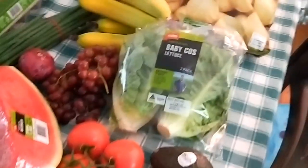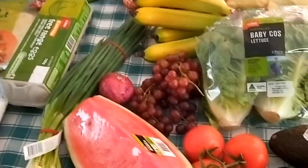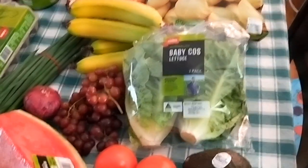So I'll be sharing my grocery haul coming up in the next slide. I've just got back with the groceries and I'm just about to share with you what I bought today on my $150 budget for the fortnight.